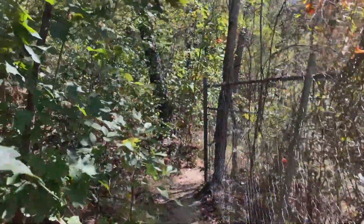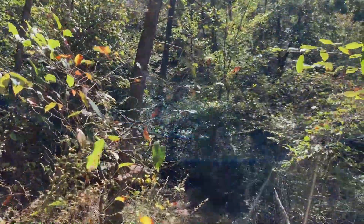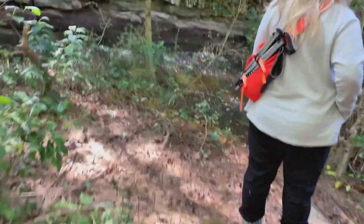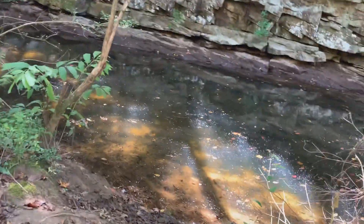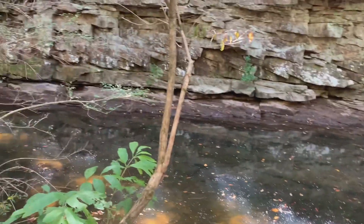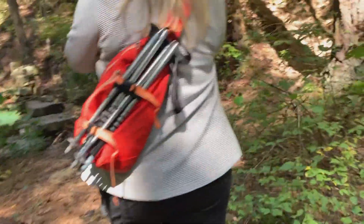This trail I think was number one — it skirted the fence and was also in pretty bad shape. We made our way to the top of the falls. Wow, look at that rock!